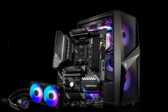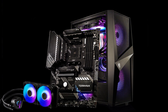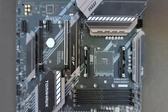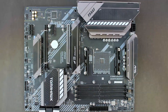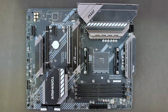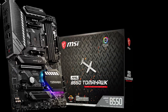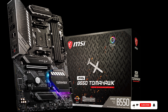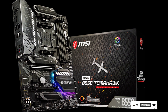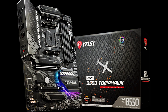Its comprehensive cooling solution, including fan headers and heatsinks, helps maintain optimal temperatures for stable performance during intense gaming sessions. Built with durability in mind, this motherboard boasts high-quality components and military-grade construction, ensuring reliability and longevity even under demanding conditions. Its user-friendly BIOS interface and intuitive software utilities make system customization and optimization a breeze for both novice and experienced users.